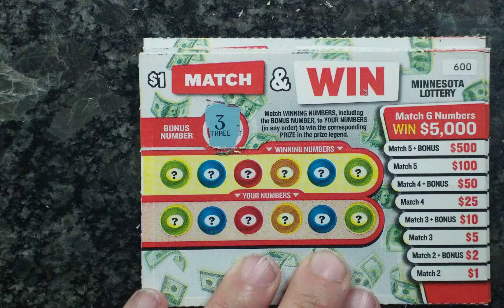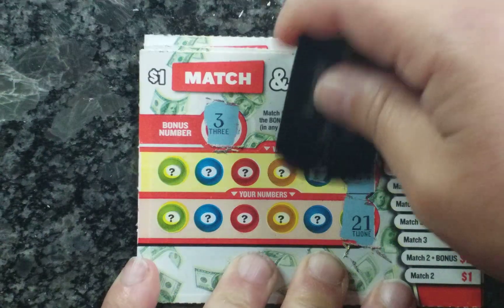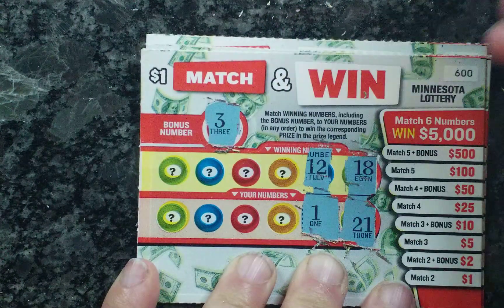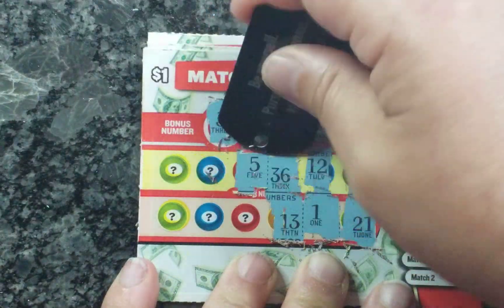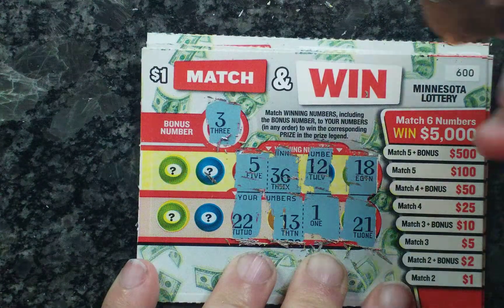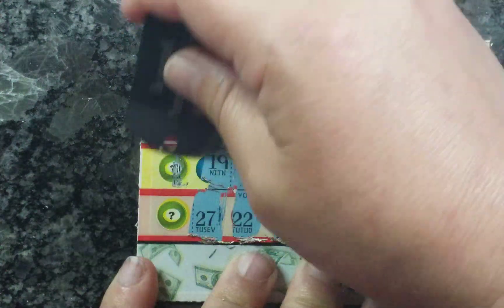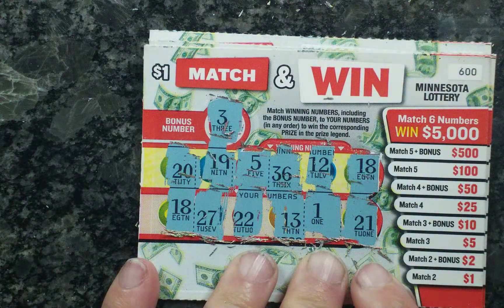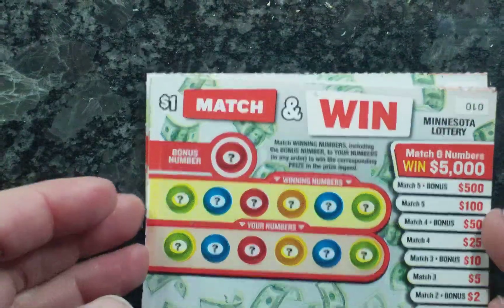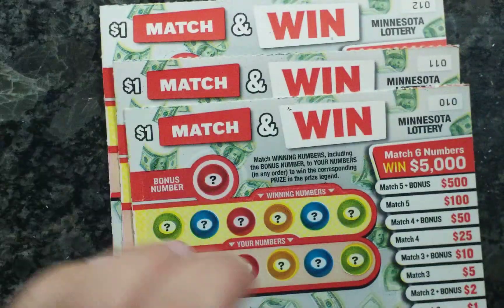3 is the bonus number. I have 18 and 21, 12 and 1, 36, 13, 5, 22, 19, 27, 20, and 18. So just the 18 that I see — nothing else. Moving on. I have ticket number 10. Like I said, these are from two different places, so I have four from each one.